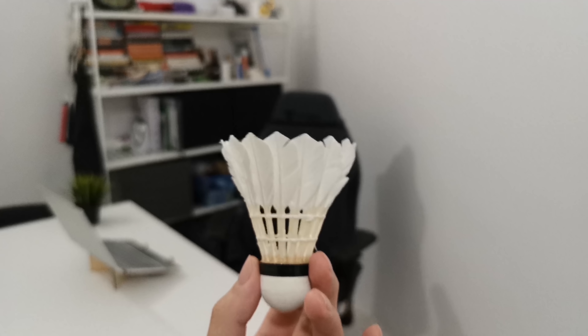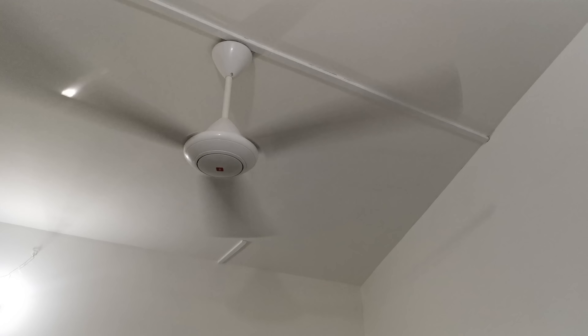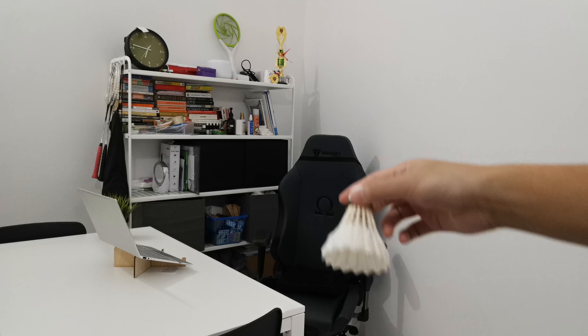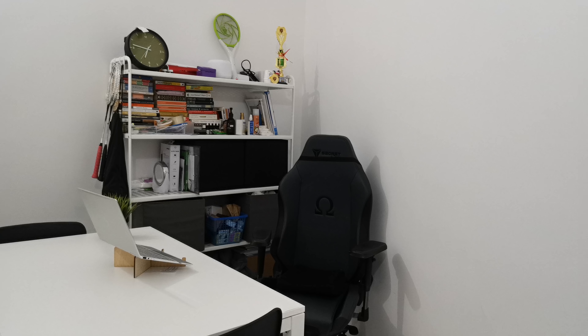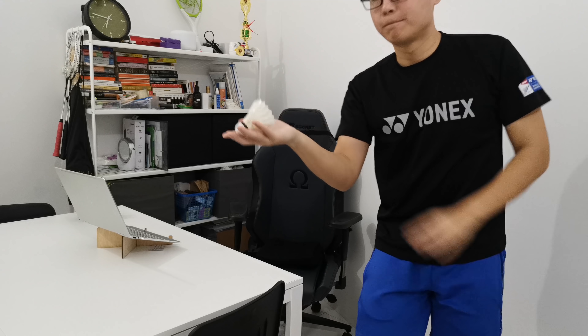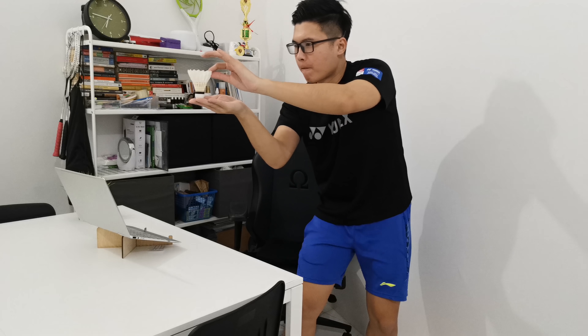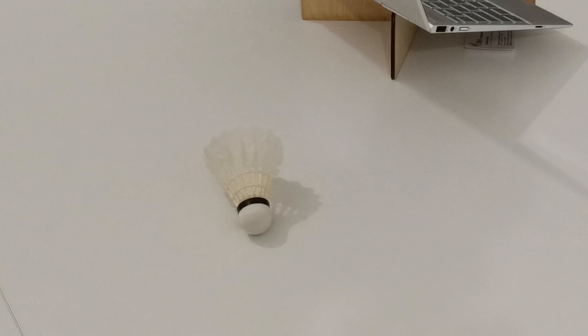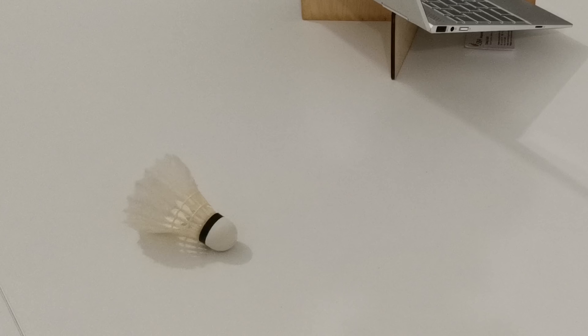This is a regular shuttlecock. And this is a ceiling fan on medium. Just look at this shuttle dancing.